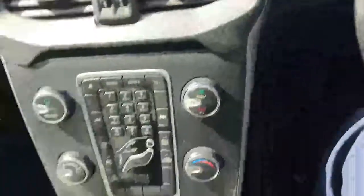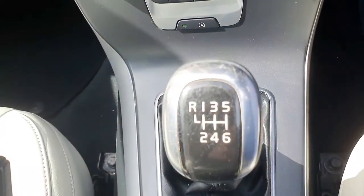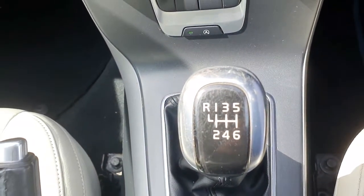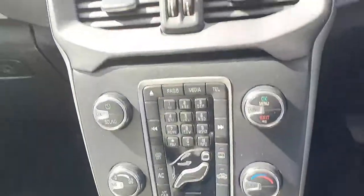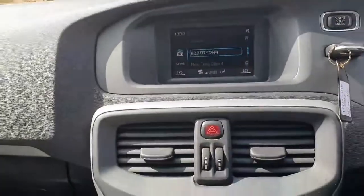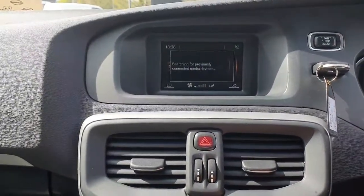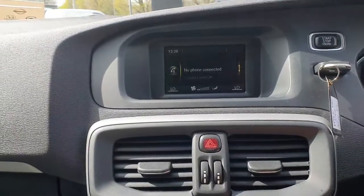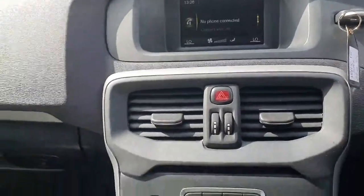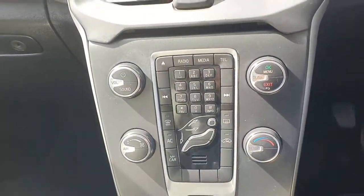Moving into the front, this is the two-litre diesel, six-speed gearbox, 120 brake horsepower — a beautiful drive on the road. A quick look at the front display: nicely specced out with your radio and multimedia options, Bluetooth for your telephone, and a whole host of extra settings. Just down below you have your climate control with air conditioning as well.